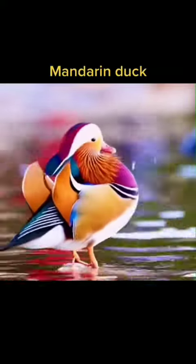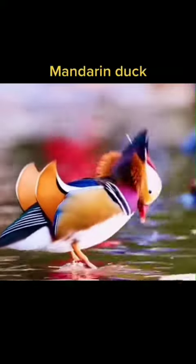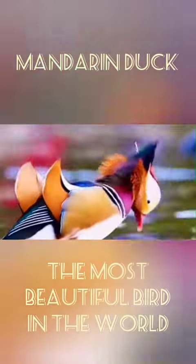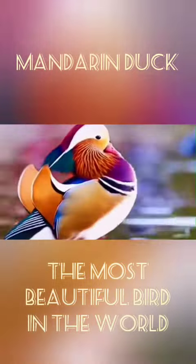Meet the mandarin duck, regularly dubbed the most beautiful bird in the world, and it's easy to see why. With its strikingly colorful feathers and unique shape, it really is like no other animal we have seen before.